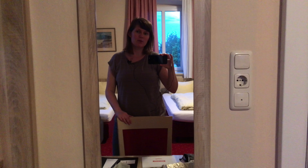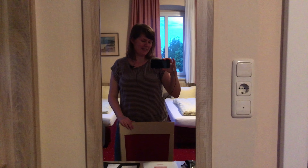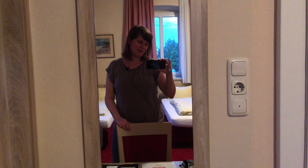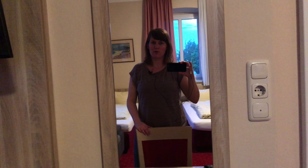Hello YouTube, this is Miss Vindigant. I am in a hotel room in Germany at the moment and I thought I'd show you around.